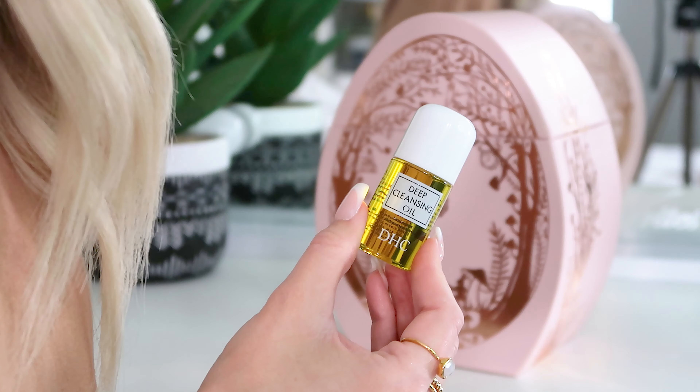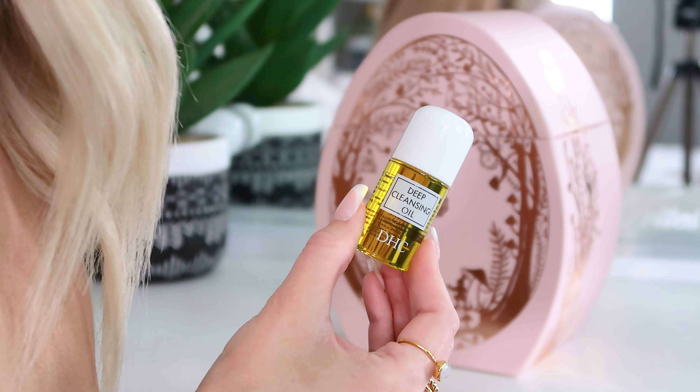Now we have got the DHC Deep Cleansing Oil — does what it says on the tin. If you're looking for a cleansing oil that cleans away anything blocking the top layer of the skin, this does it. I do find the texture quite rich and oily, which can feel a bit slippery on my skin. I've used this and wasn't the biggest fan, but I think it's a lovely product if you're looking for a cleansing oil and your skin isn't too unsettled.